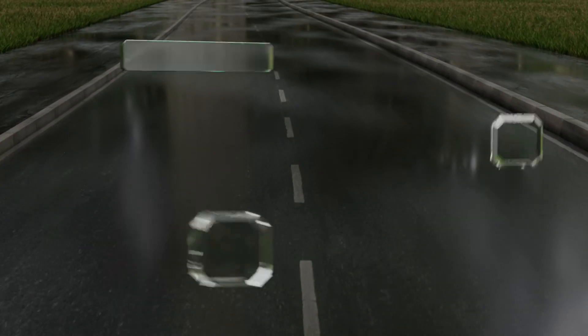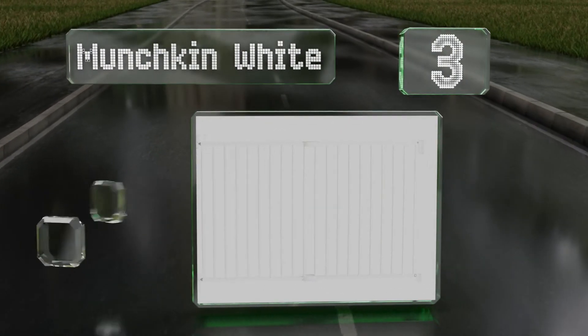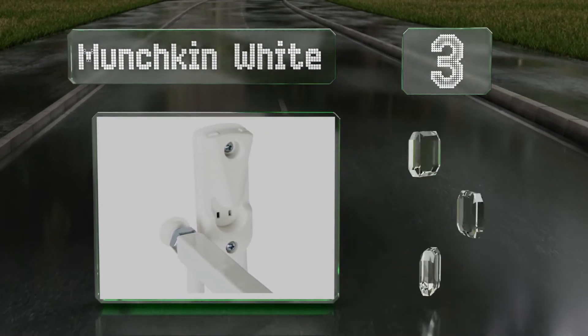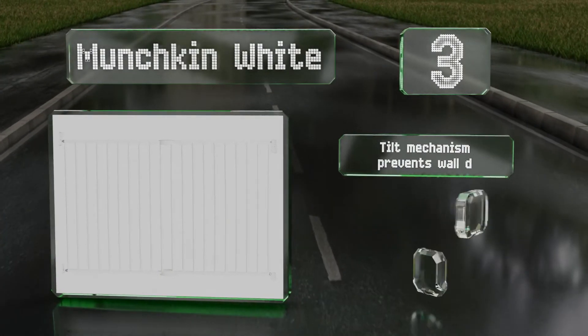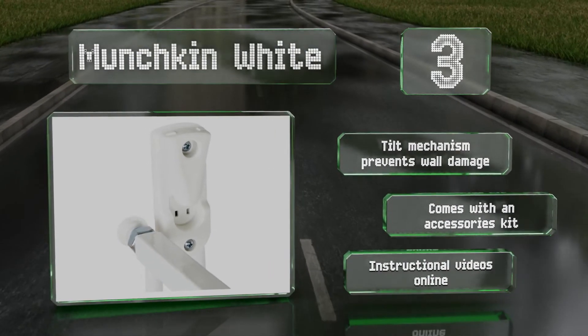Nearing the top of our list at number 3, ensure some peace of mind with the Munchkin White, which offers a streamlined design with an advanced handle that's simple for adults to open but difficult for kids to figure out. The versatile door can swing in both directions, its tilt mechanism prevents damage to your walls, and it comes with an accessories kit. There are online instructional videos available too.